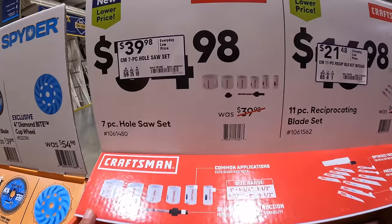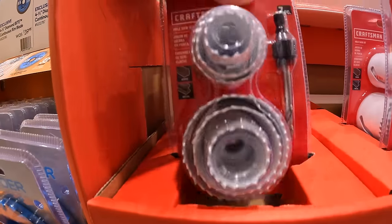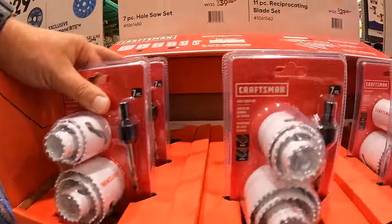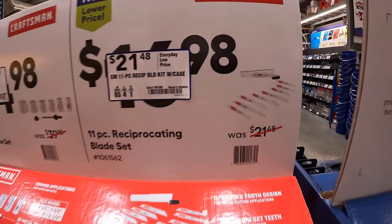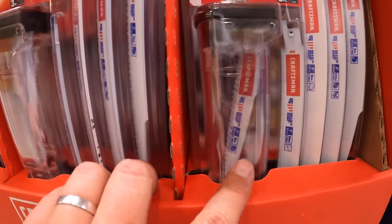Craftsman has this for $39.98 — the 7-piece hole saw kit as a set. Or for $21.48 the 11-piece reciprocating saw blade set with a case, and I believe that case only holds up to 6-inch blades.